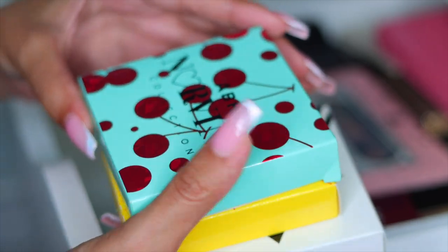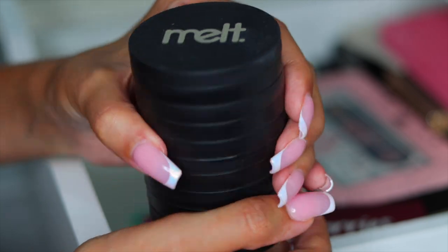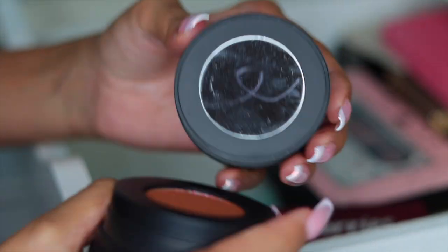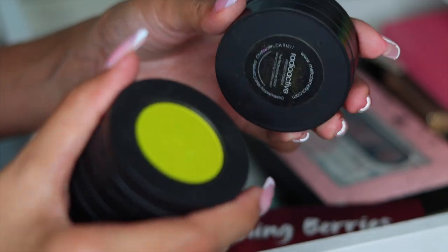The mini Norvina palettes are super nostalgic and I just have to hold on to them. Next I have this Melt Cosmetics stack, which is in my collection only because it was gifted to me by a really good friend that I used to work with at Ulta. I just feel like it's really beautiful, so I'm going to hold on to it just for the memories.